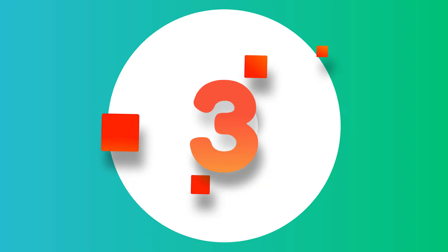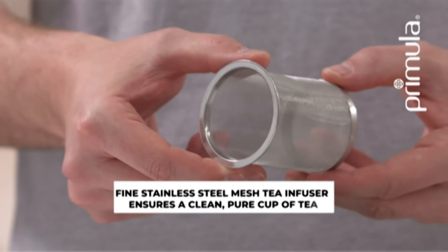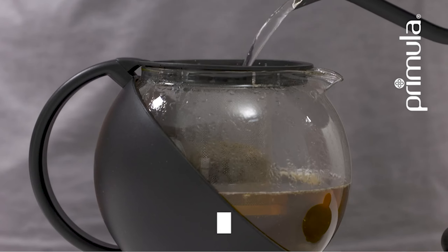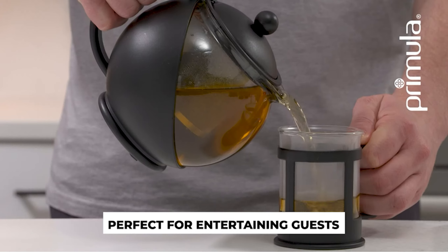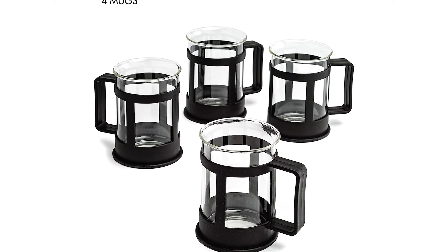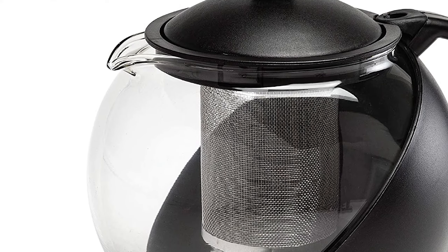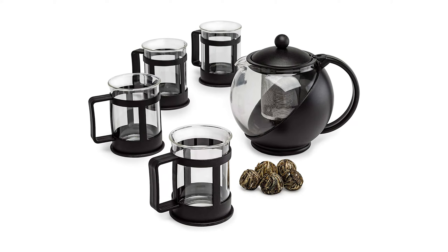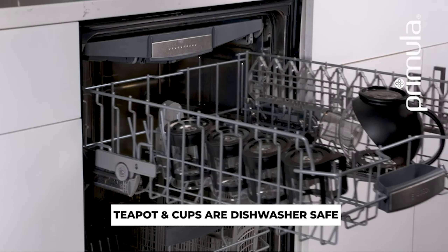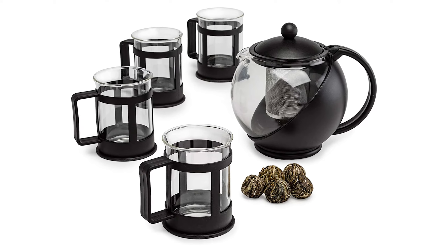Number 3: Primula Half Moon Teapot with Infuser. This makes the ideal window to view flowering teas in a stylish way. The Primula Half Moon Borosilicate Glass Teapot comes with a fine mesh stainless steel infuser, perfect for loose leaf teas. You can easily remove the infuser to enjoy bagged tea or gorgeous tea flowers. Great for entertaining, it serves multiple cups per pot. It is temperature-safe and wrapped in heat-safe plastic for safe serving, with the teapot, infuser, and lid all dishwasher-safe for easy cleaning — so many great features in one teapot.